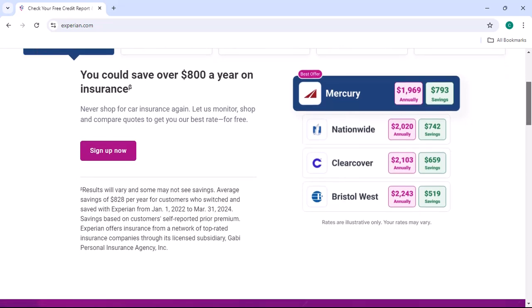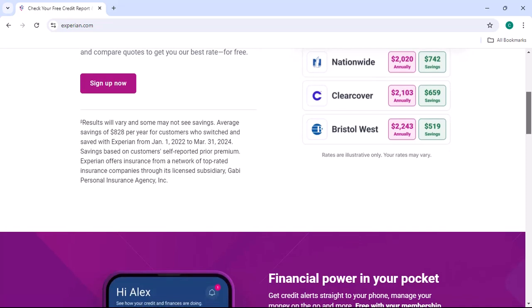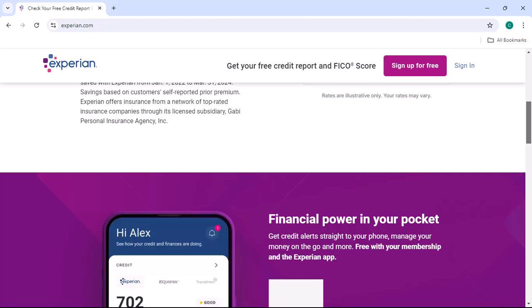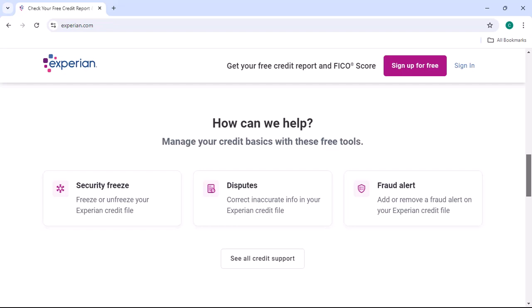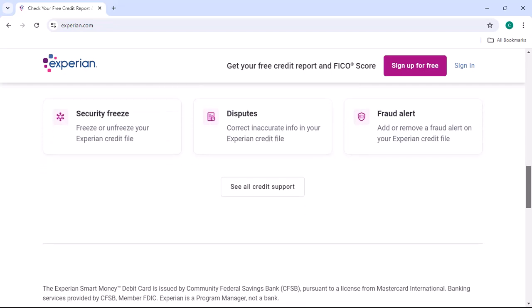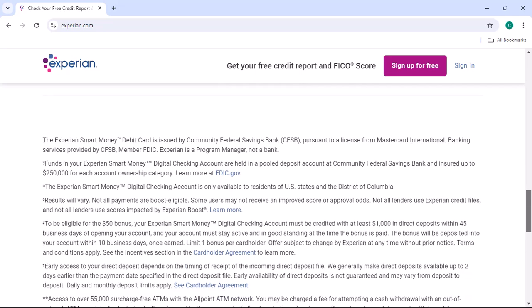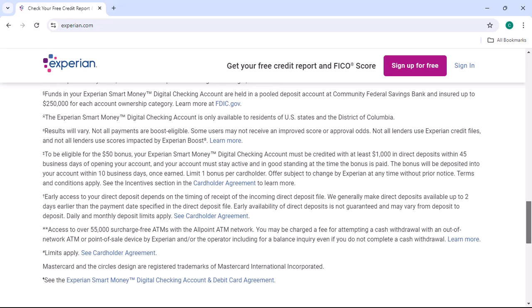But what if I told you there's a way to get Experian Premium, their most comprehensive credit monitoring service, for absolutely free? Now, I know what you're thinking — Experian Premium is a premium service, and premium things usually cost money. But hear me out. While Experian Premium does have a paid subscription option, there are a few legitimate ways to get it for free. In this video, I'm going to share those methods with you.